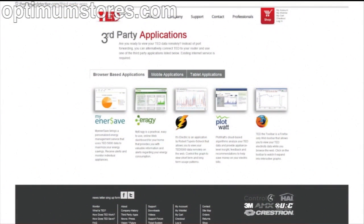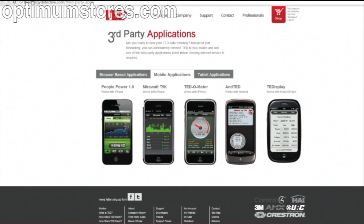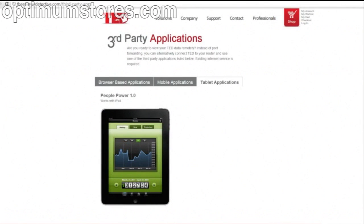In addition to the Footprints software, on our website you'll find more than a dozen third-party applications that have been developed that will allow you to view your information remotely with a smartphone, iPad, laptop, or any internet-enabled device, as long as your TED is connected to the router.